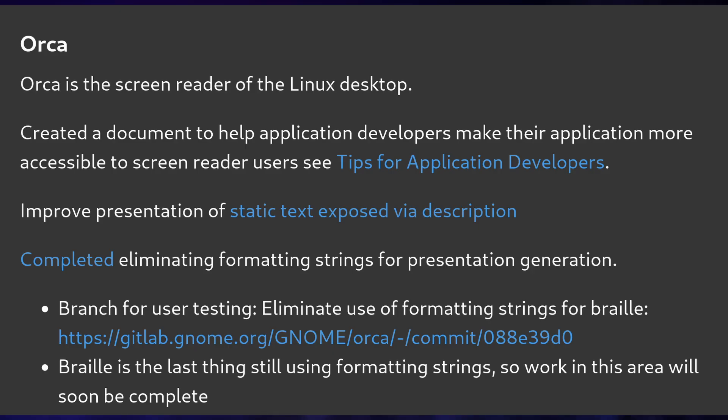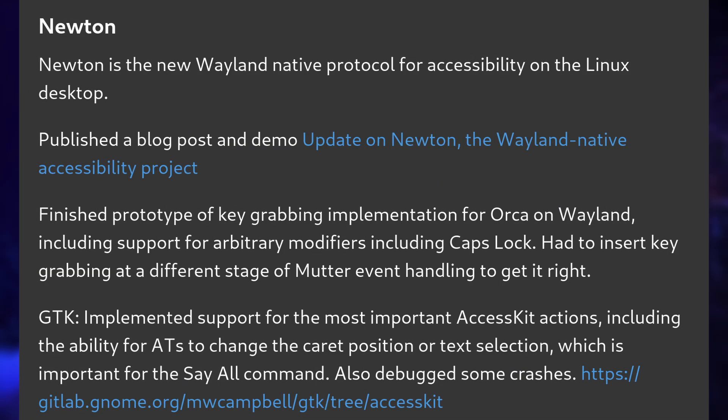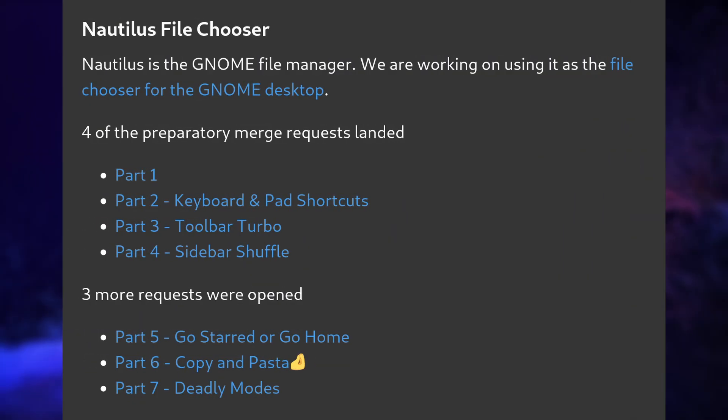And Orca, the screen reader in question, also got some love, while a new protocol called Newton was developed to handle all accessibility related features on Linux — not specifically just for GNOME, but for every desktop that wants to implement it. Work on making Nautilus the file chooser for GNOME is also progressing nicely. GNOME 47 will definitely be a bigger release than GNOME 46 was, although it's not sure if everything mentioned will land in 47 or if we'll have to wait for 48.